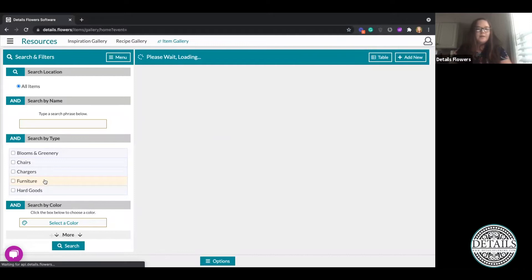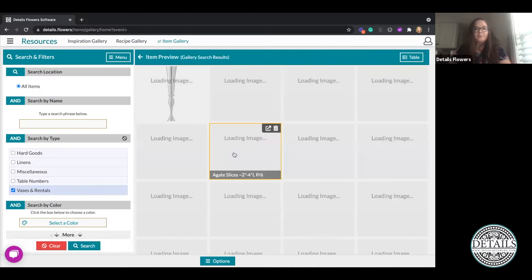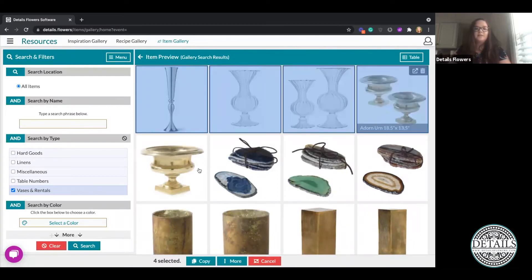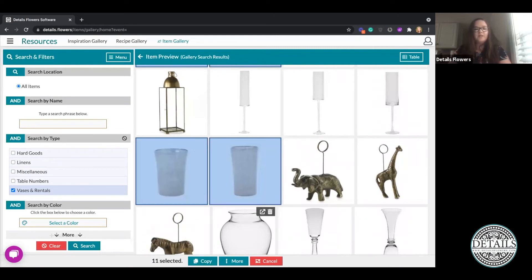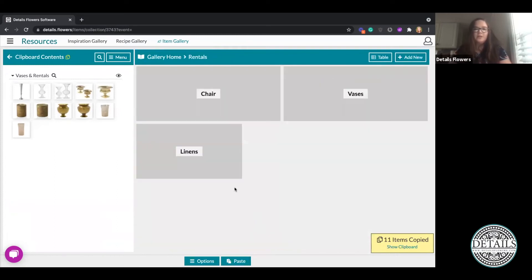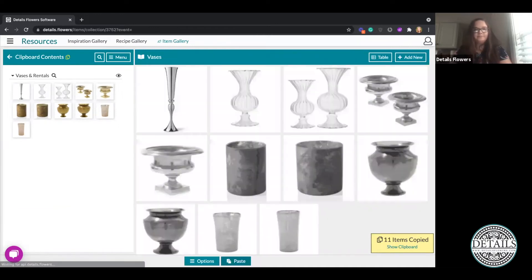Once we're back in our Item Gallery, I'll search for Bases and Rentals, click the Search button, locate all the items I want to use in the Bases sub-collection, and move those items over. I'll click Selection Mode and select some of my bases — these items are going to live in both this collection and in My Items, as well as wherever I end up moving them. Let's go back to my Rentals collection, click into Linens, and paste. You kind of get that concept of moving things from point A to point B.